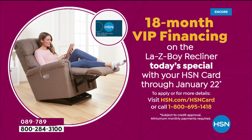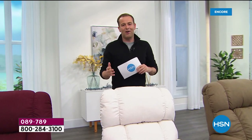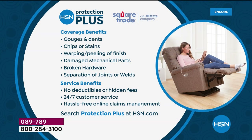I also want to give you a heads up on our brand new Furniture Protection Plus system. Many of you have been asking for this. It protects against gouges, dents, chips, stains, warping, peeling, damaged mechanical parts, broken hardware, and separation of joints. We expect none of this to happen with LazyBoy's quality, but with pets and kids you never know. There are service benefits with no deductibles or hidden fees, 24/7 customer service, and hassle-free claims online.